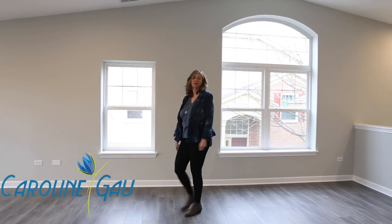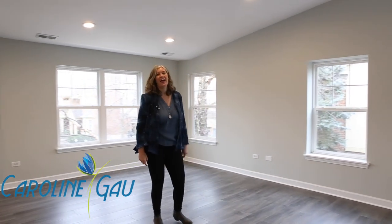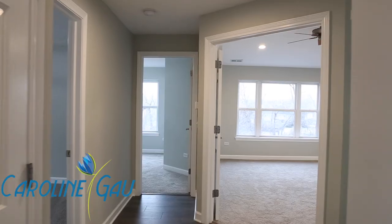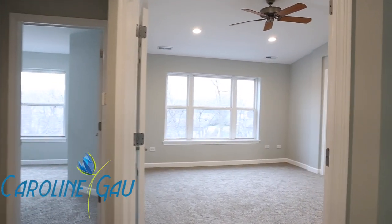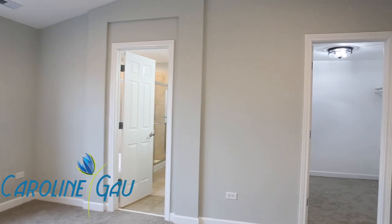This three-bedroom penthouse unit is completely renovated for the new year at 520 South Commons in Deerfield. Enjoy the vaulted ceilings, fresh paint, new floors, new lighting, and versatile layout.